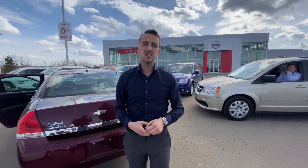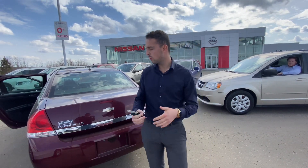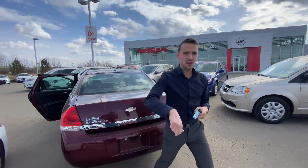Give me a call here at the store at 780-769-0060. Let me know when you can make it in for a test drive, or let me know if you want me to bring it to you. I look forward to hearing back from you soon — thanks, peace!